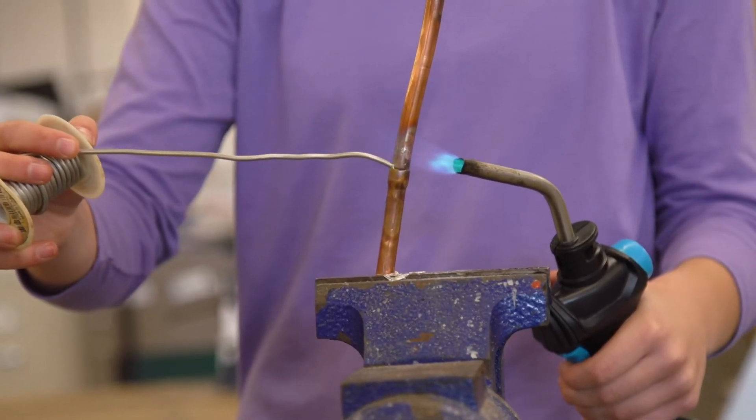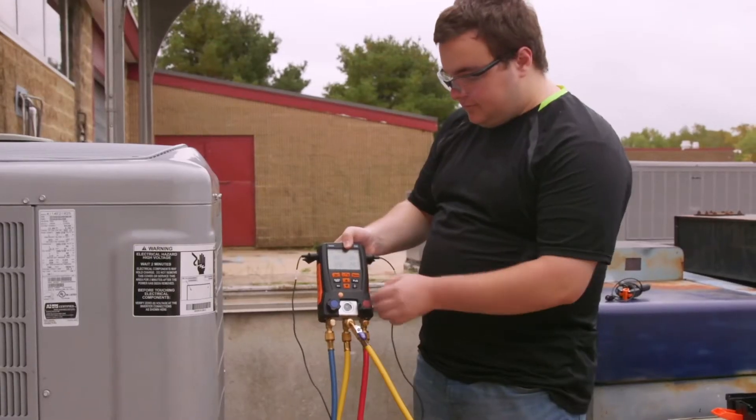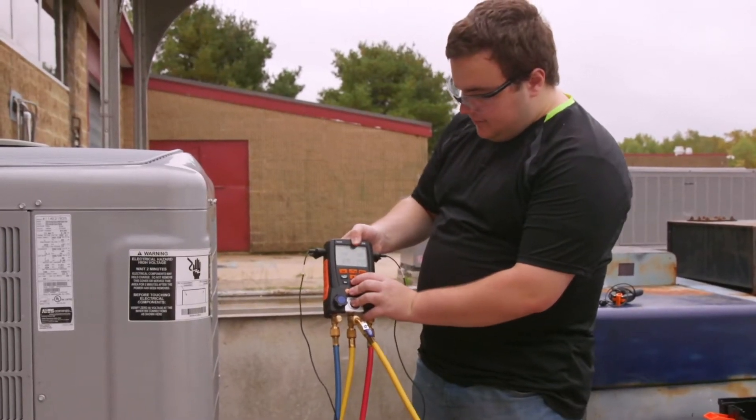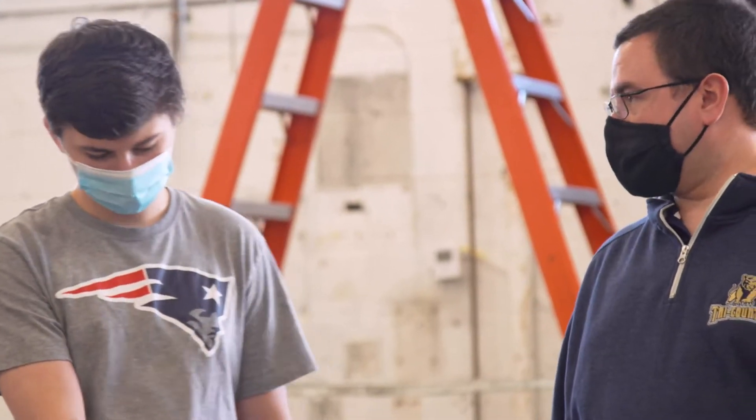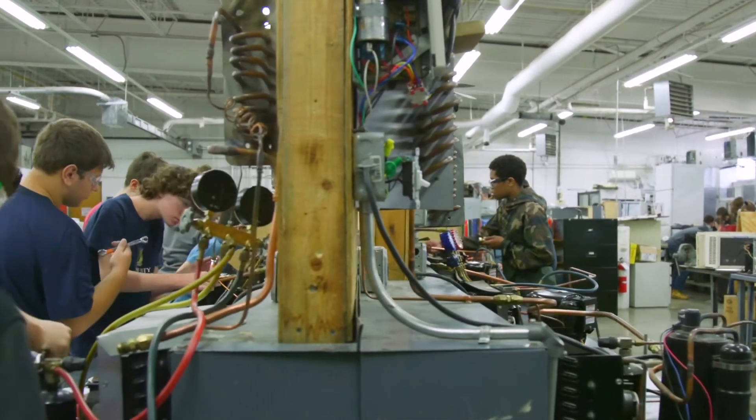In this program, students will earn their OSHA 10, their EPA 608 federal refrigeration license, their 410A refrigeration certification, and their hot works certification. They'll also gain hours towards their state refrigeration technician's license.